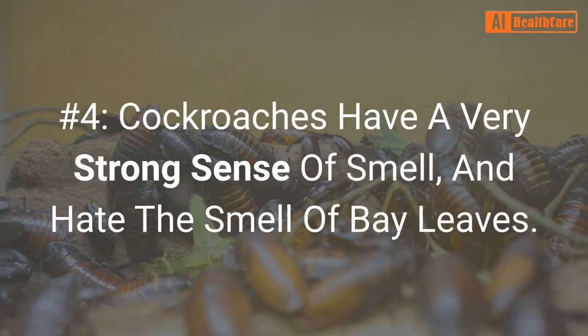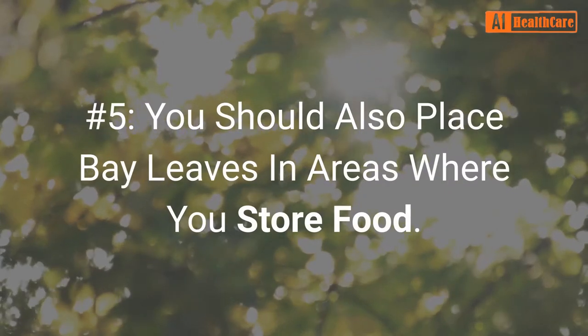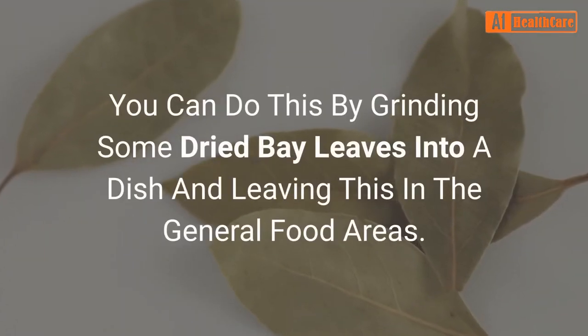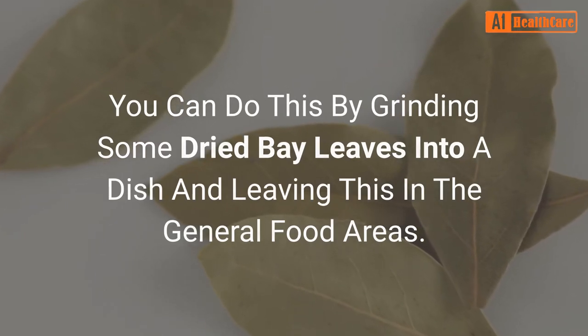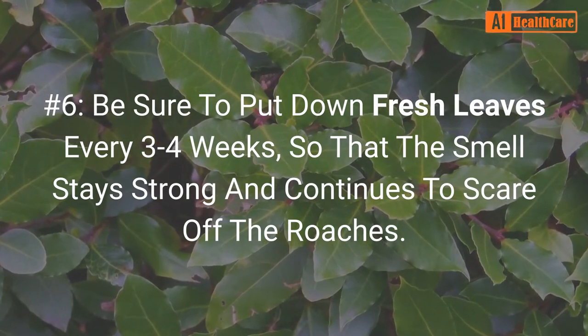Number four: cockroaches have a very strong sense of smell and hate the smell of bay leaves. This deters them and makes them go away. Number five: you should also place bay leaves in areas where you store food. You can do this by grinding some dried bay leaves into a dish and leaving this in the general food areas.